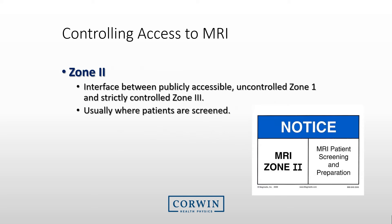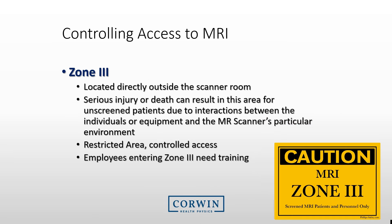Zone 1 is the area for the general public. Zone 2 is typically the area in which the general public is interviewed and screened before entering Zone 3, and is also populated by staff that may not be trained in MRI safety. Zones 3 and 4 are for individuals that have been trained or are escorted by someone with adequate training. Zone 3 is typically located directly outside the scanner room, where serious problems can occur if the wrong equipment or an unscreened patient is present.